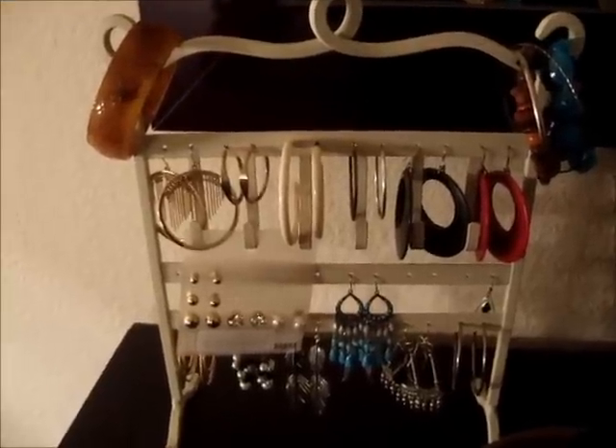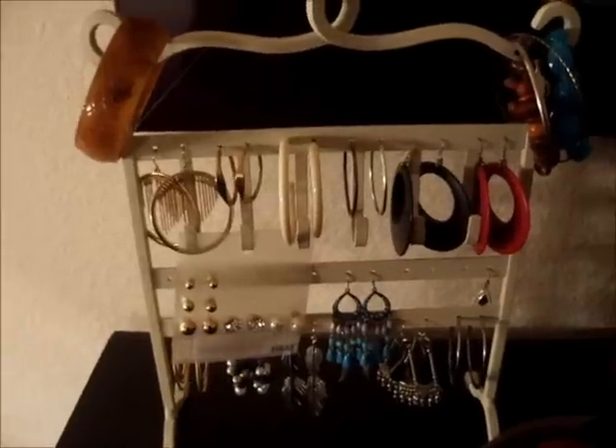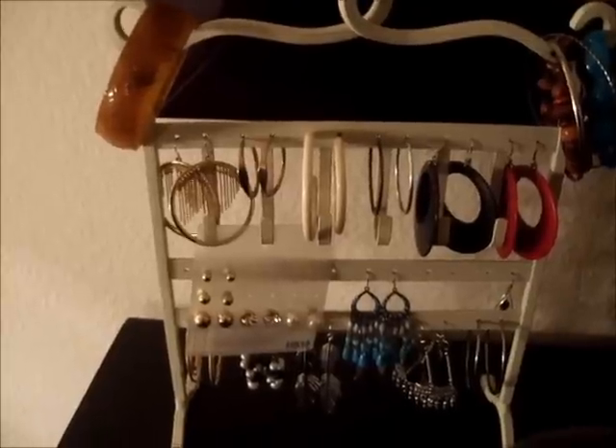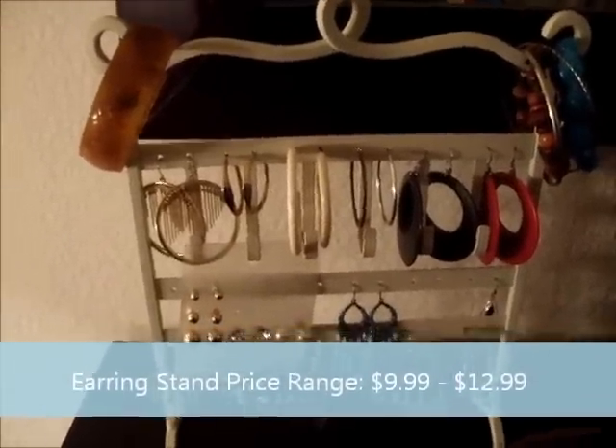Here's a video clip of the stand where I put some of my accessories that I like using. This is just a couple, but this is actually an earring stand that I purchased at TJ Maxx. They're anywhere between $9 to $12.